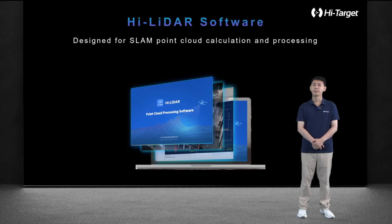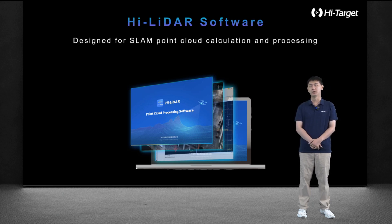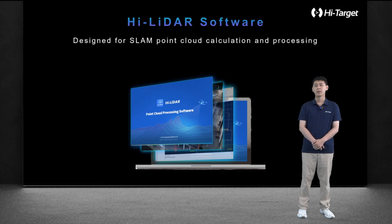At the same time, high-precision scanning and rich applications rely on our post-processing software. V700 SlamRDK users can choose our point cloud post-processing software, HighLadar, which provides users with applications in construction, power, earthwork, tunnels, and other fields.